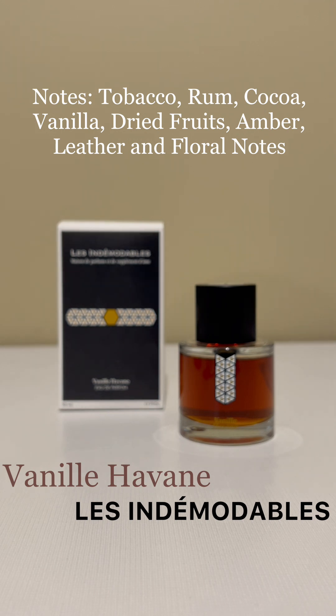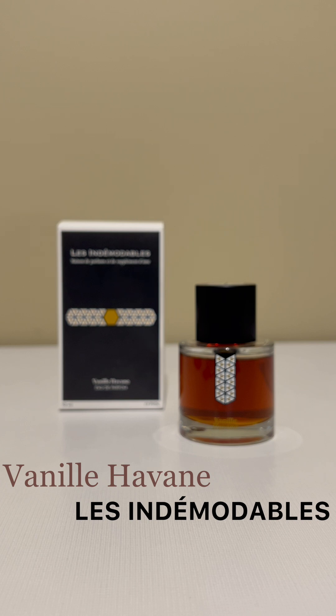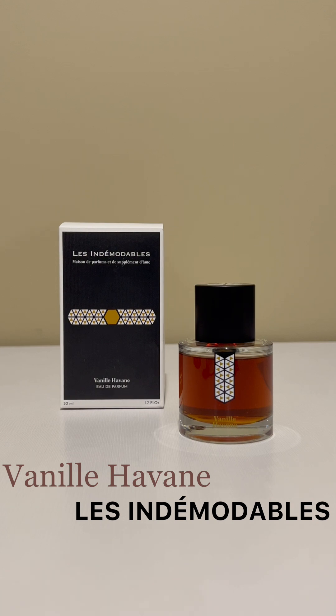Compared to most vanilla-forward fragrances, Vanille Haban smells more natural. It's not as sweet as some synthetic vanillas. The tobacco comes off as dry and slightly herbaceous, which may be accented by floral notes — I can't really distinguish them, but there's a brightness to it.